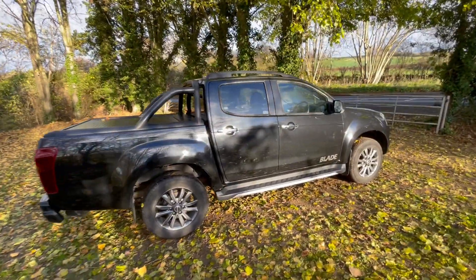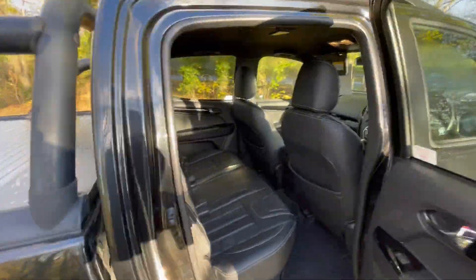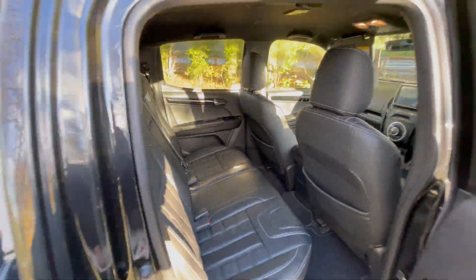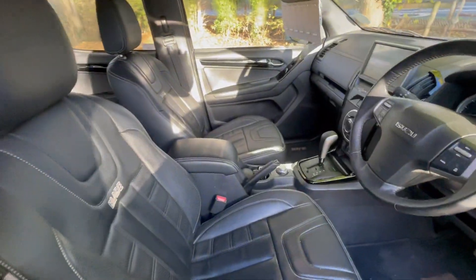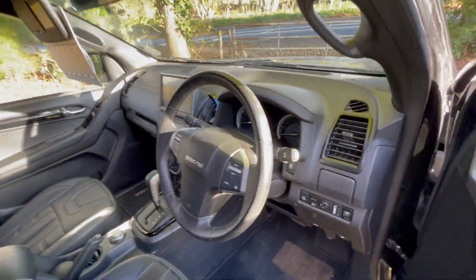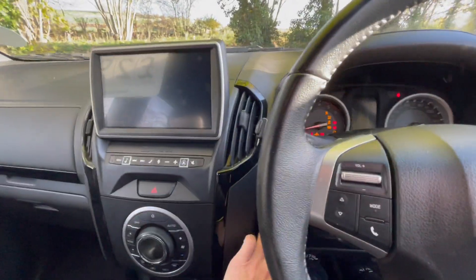It has full service history with an Isuzu main dealer. Going inside, you've got full leather upholstery — the upgraded Blade upholstery you get on this model — along with the Blade stitching, and a nice modern interior with push button start.